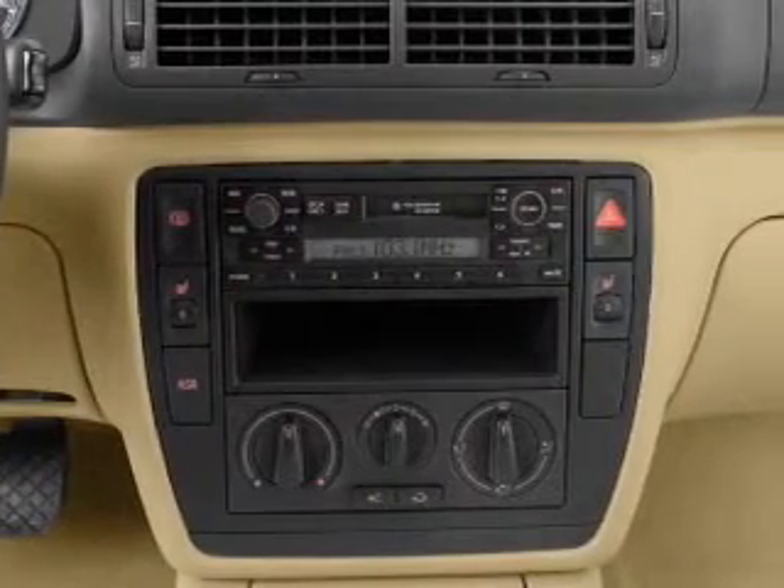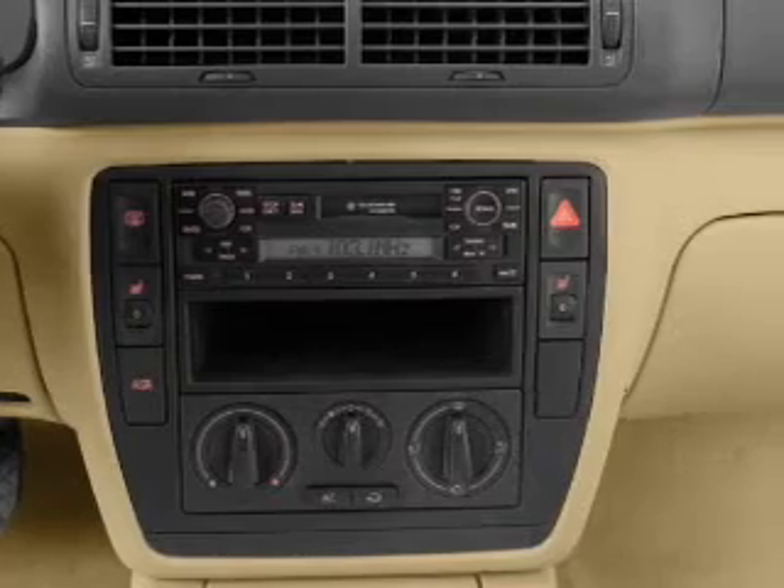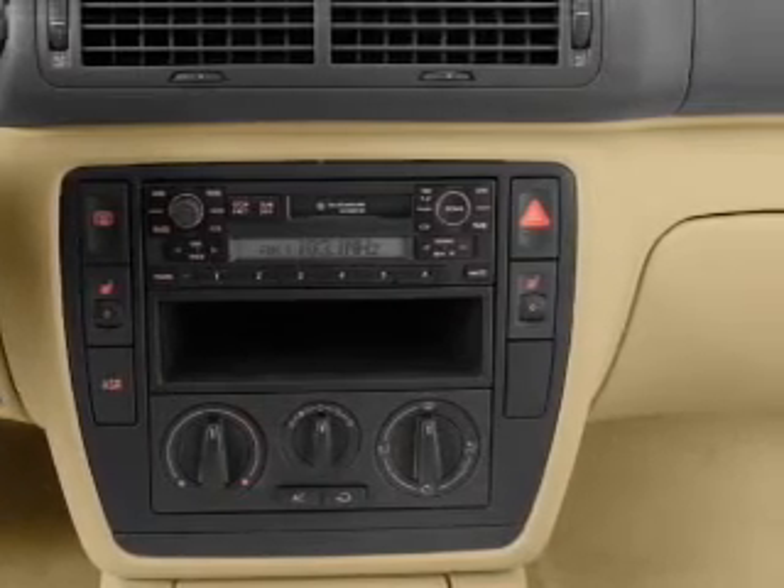Daytime running lights are also included. Let us put you in the driver's seat today — call or click to contact us.